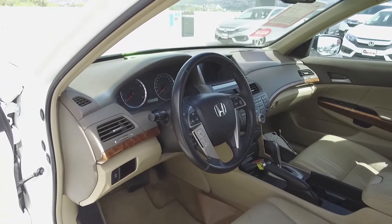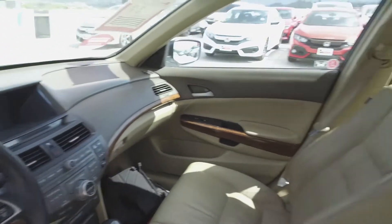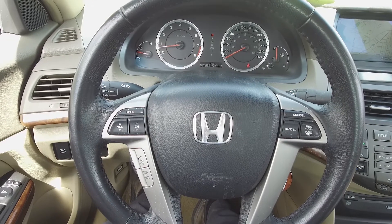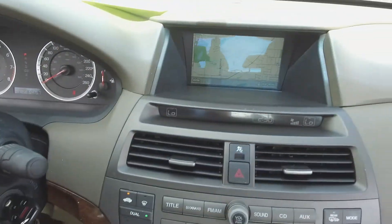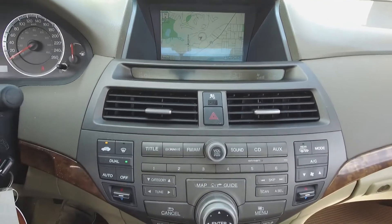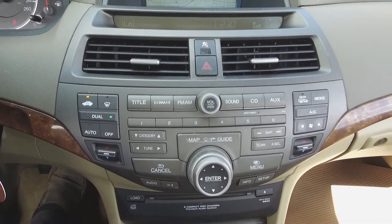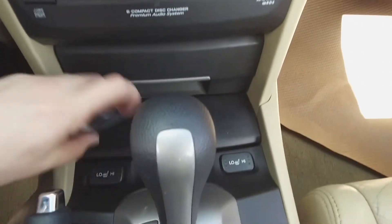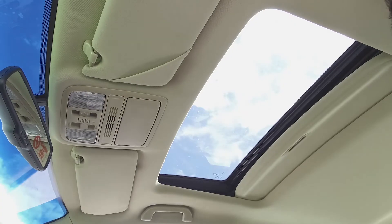Moving on inside, we've got a tan interior with leather front seats, steering wheel mounted phone, audio and cruise controls, a navigation system, Honda audio system, automatic dual zone climate control, heated seats, and a sunroof.